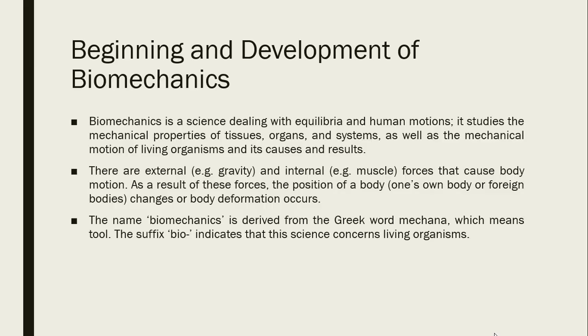Beginning and development of biomechanics. Biomechanics is a science dealing with equilibria in human motion. It studies the mechanical properties of tissues, organs, and systems, as well as the mechanical motion of living organisms and its causes and results. There are external and internal forces — for external we have gravity, and for internal we have muscles. These are forces that cause body motion.